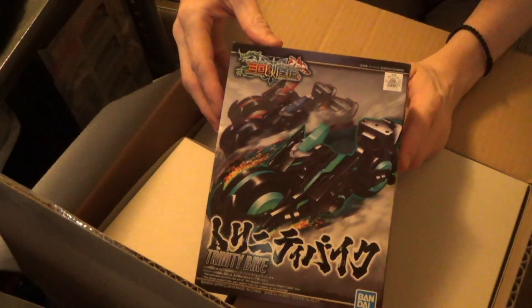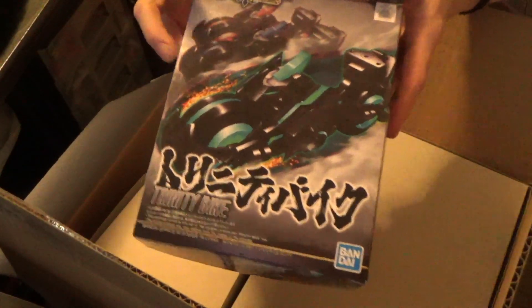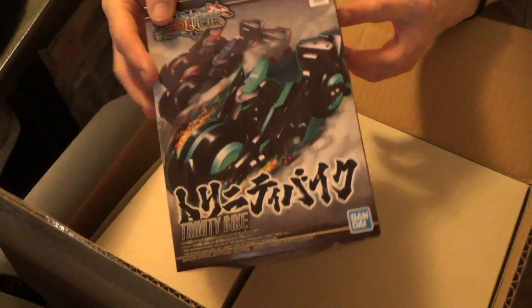First off, the motorcycle from the SD Gundam World series — the Trinity bike. A nice teal colour. Not sure which mobile suit I'd pair with it, but it's nice. It's different from the other two with the Sazabi and the 00.